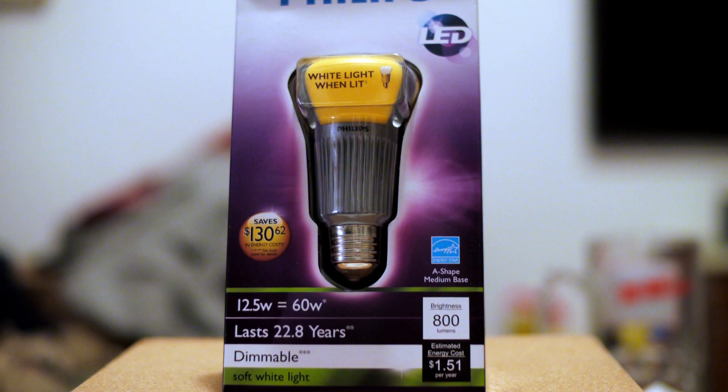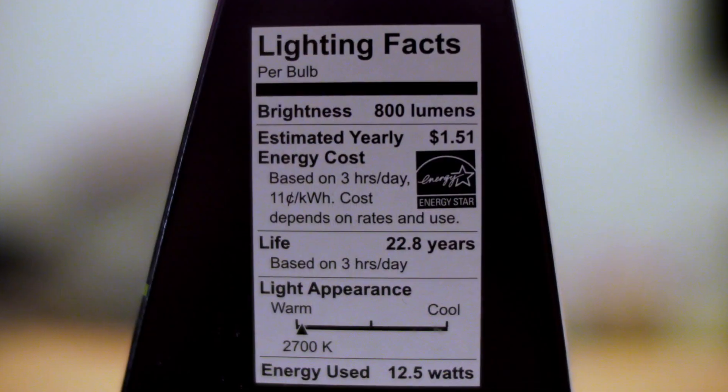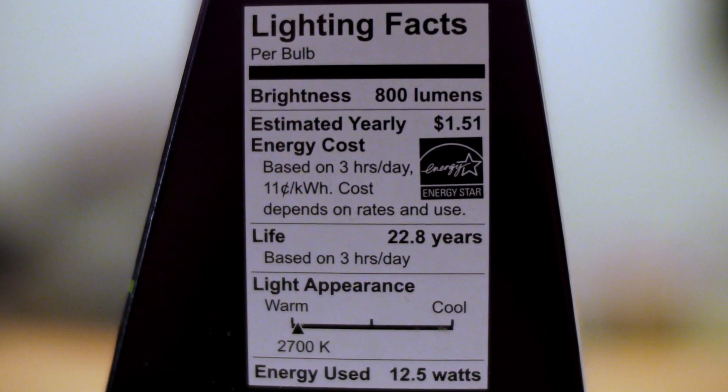First things first, despite what some politicians might have you believe, the new law is not a ban. It's simply setting a higher energy standard for lightbulbs. Basically, it mandates that all new lightbulbs sold in stores be at least 25% more efficient and have labels explaining their energy usage. The reason it's being called a phase-out is because high wattage bulbs will be cleared off of store shelves over a three-year period.